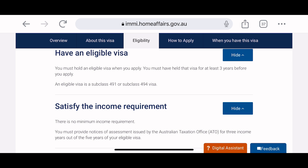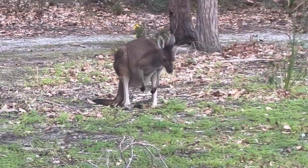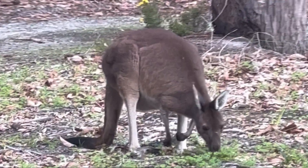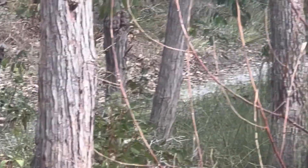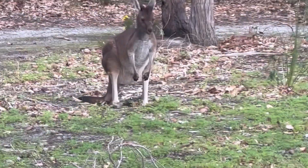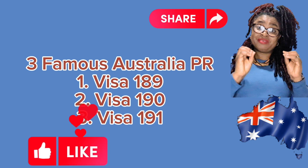In today's video I have covered three famous permanent resident visas in Australia: Visa 189, Visa 190, and Visa 191. Visa 189 and 190 can both be applied from outside of Australia, however for Visa 191 you must be in Australia to apply. There are many benefits of being a permanent resident of Australia. Once you are in Australia — whether via a student visa or temporary visa — there is always a pathway to permanent residency.